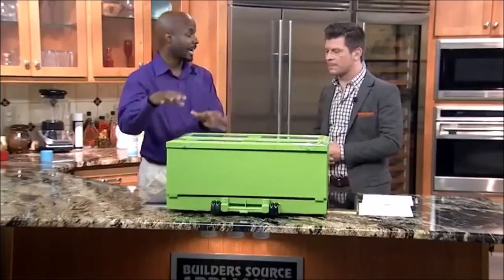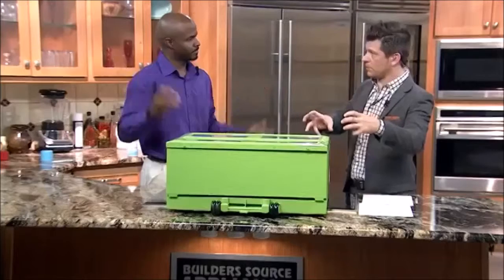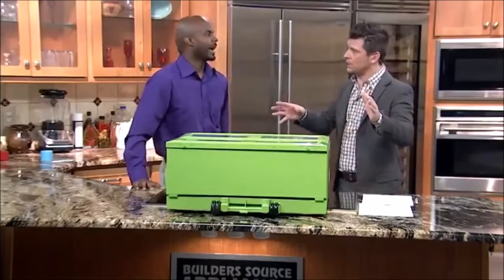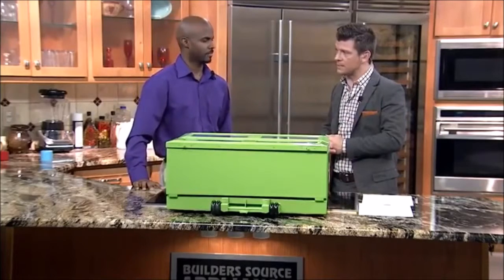One more thing I did want to add: the solar panels are detachable. So if you wanted to, say, go grocery shopping, catch a movie, and don't have enough time — just leave the fridge in your trunk, take the solar panels and stick them on your window so it'll start building the charge while you're doing that. Battery lasts for eight hours.